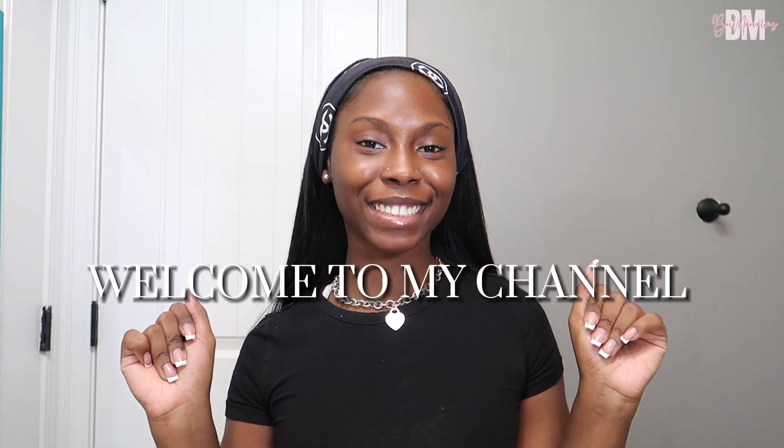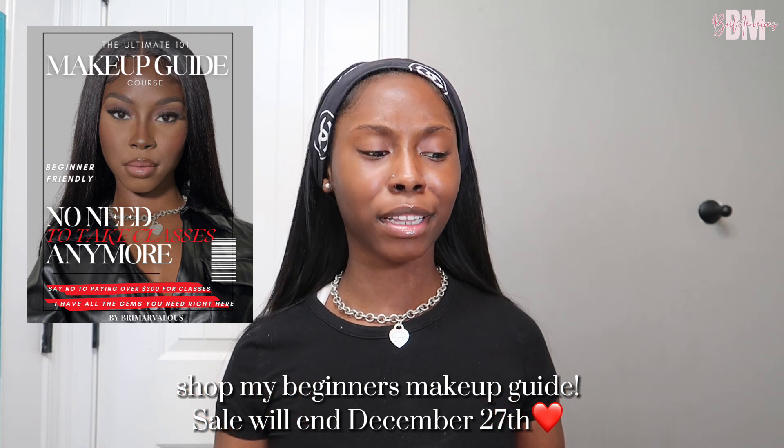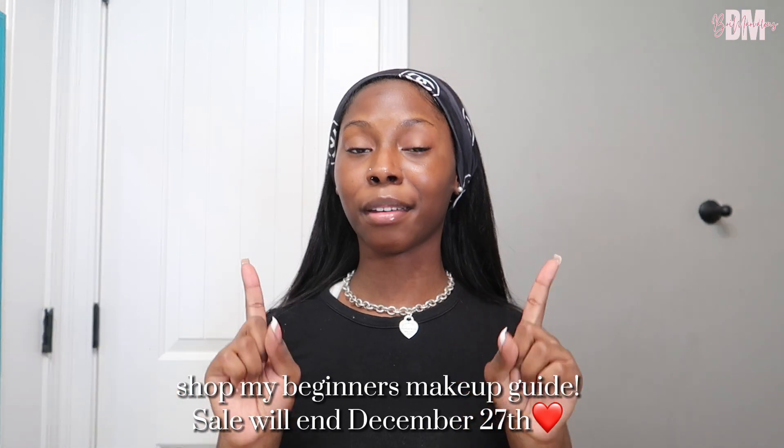Hey guys, it's your girl Brie. Welcome, or welcome back to my channel. If you're new, go ahead and hit that subscribe button. Today I'm going to be doing a very easy drugstore makeup routine. I've also created a makeup guide ebook — link down below, and it's on sale. All the products you can get are from Walmart, Target, your local beauty supply, CVS, Walgreens, all those good drugstores.